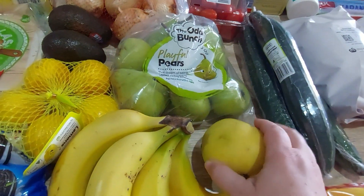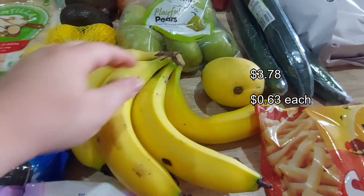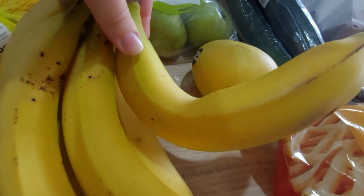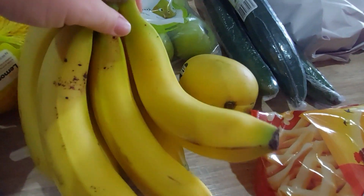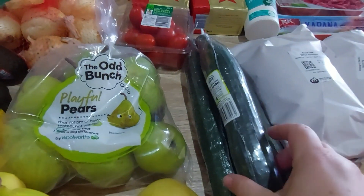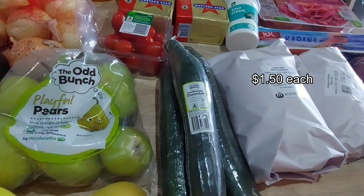Some bananas — they look lovely. Oh wow, look at this one, it's crooked and cool! I love funky fruit.